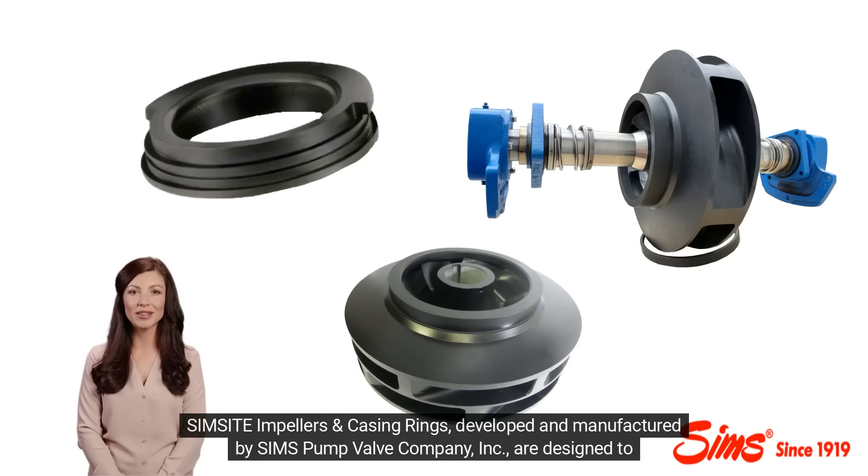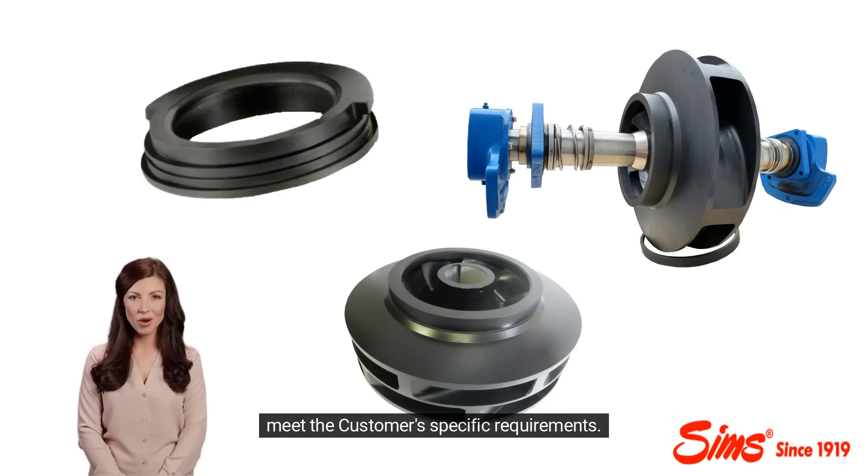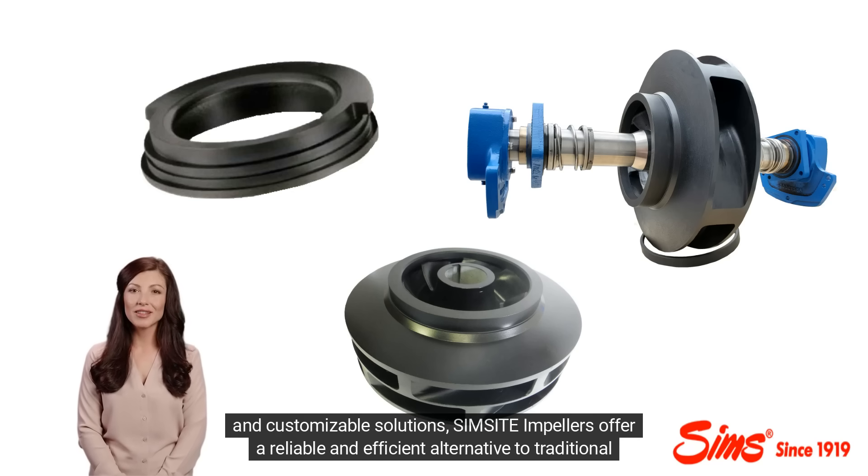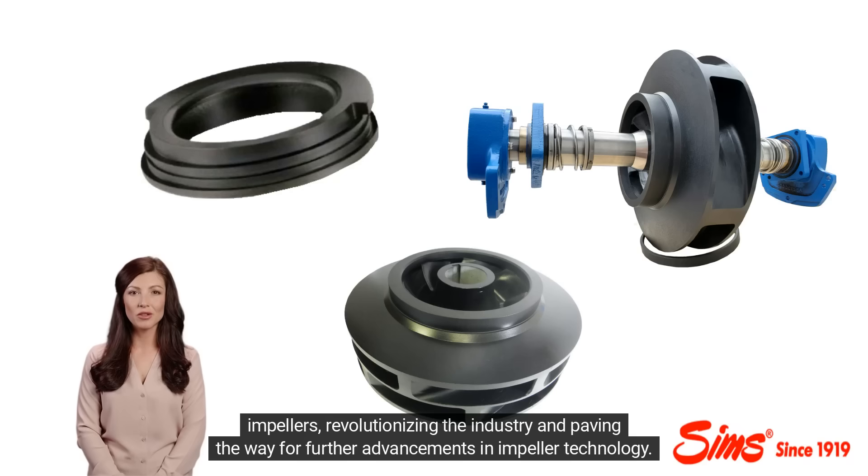SimSite impellers and casing rings, developed and manufactured by Sim's Pump Valve Company, Inc., are designed to meet the customer's specific requirements. With their exceptional corrosion, erosion, and cavitation resistance, lightweight design, superior mechanical strength, and customizable solutions, SimSite impellers offer a reliable and efficient alternative to traditional impellers, revolutionizing the industry and paving the way for further advancements in impeller technology.